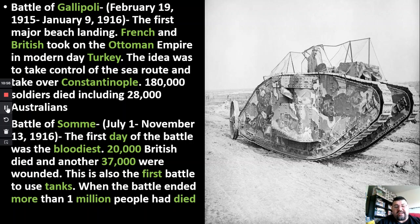Then comes the Battle of Gallipoli. This is the first major beach landing that was done. The French and British decided to take the fight to the Ottoman Empire. The Ottoman Empire is in what is nowadays modern-day Turkey.